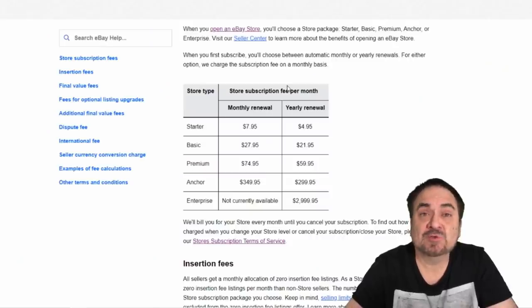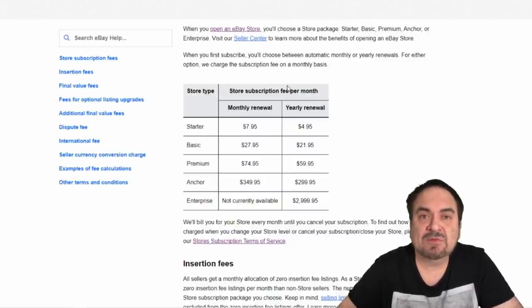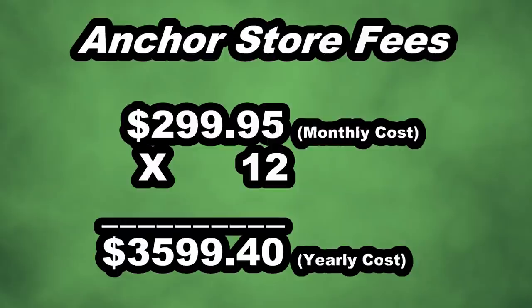Here we are at the actual fees that eBay charges for typical stores. We have an anchor store and have had one for quite some time. We pay on a yearly renewal for basically $300 a month. This is the exact same price right now as it was last year. Looking at everything on a yearly basis, at $299.95 a month we are spending $3,599.40 a year just for our anchor store.